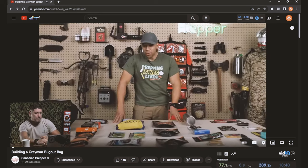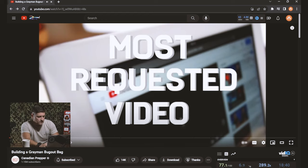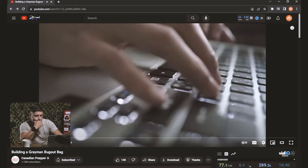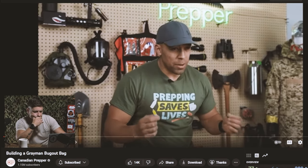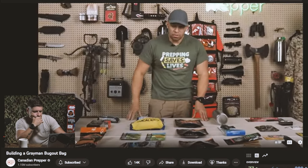Hi folks, Canadian Prepper here. You know, this is my most requested video topic. Every day I get countless emails requesting that I put something like this together for people, and I've finally done it. So let's talk about it.